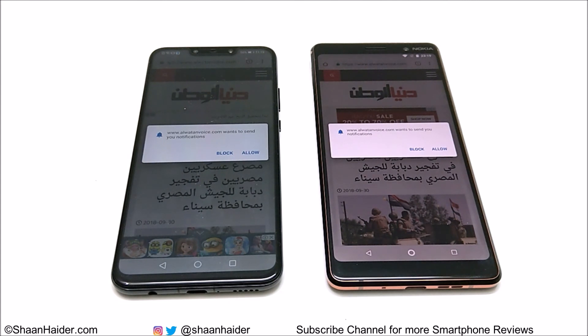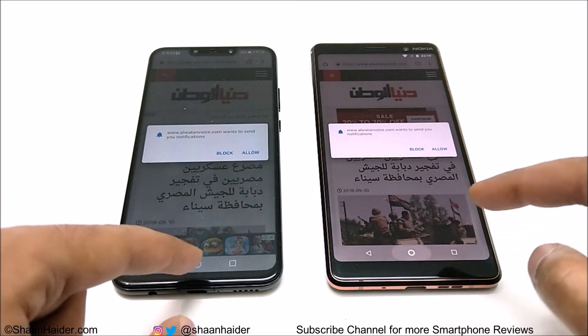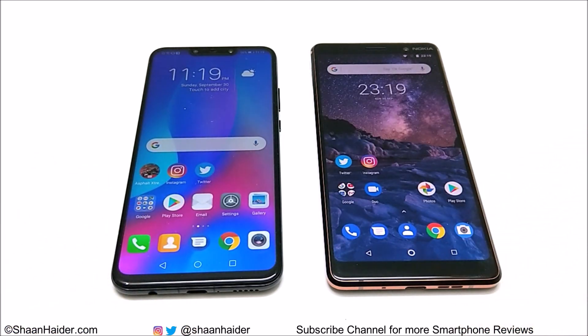That's all for now, friends. Thanks for watching the video and do not forget to subscribe to the channel for more videos, tips, tricks, and hands-on reviews like this. I will see you guys next time in another video. Have a nice day.